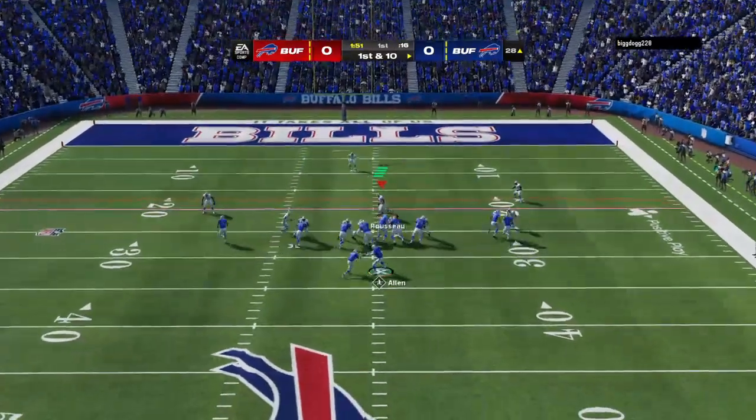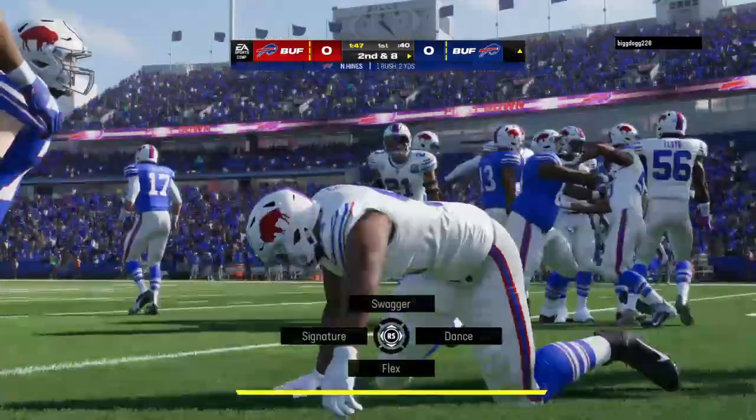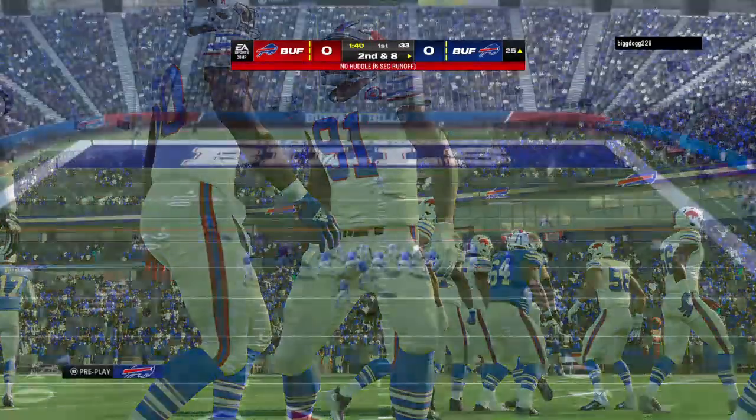Now you're worried about — just as you pointed out — not just giving up three, possibly giving up six. Let's see what they decide to do here, because they've got to change up what they have been doing. It hasn't been working.